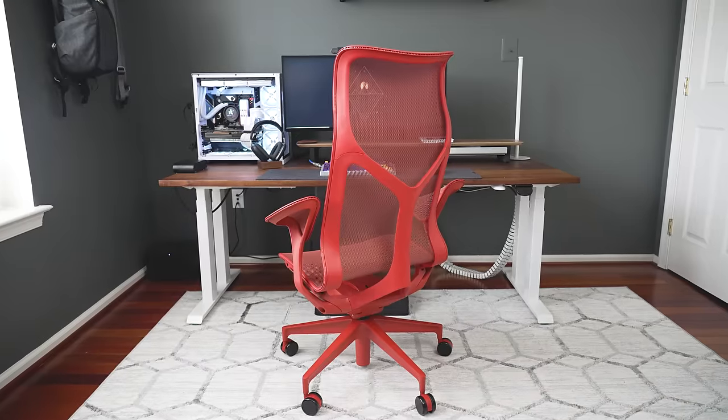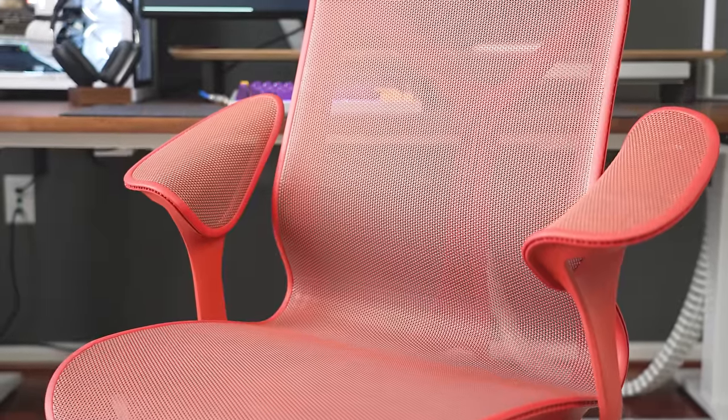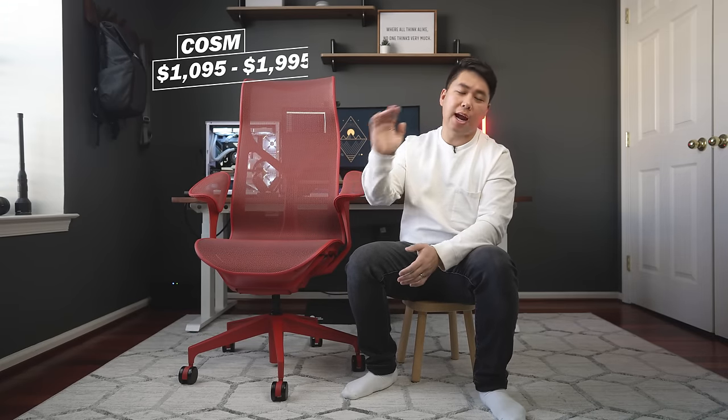This is one of the most requested chairs on this channel, the Herman Miller Cosm. You guys can see it's modern with a crazy aesthetic thing going on here, and it comes at a hefty price. I've had a chance to sit on this for a very long time, working hours and hours, and I can tell you that I think I've got a good handle on what its pros and cons are.